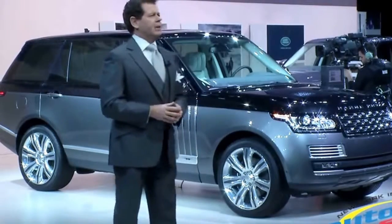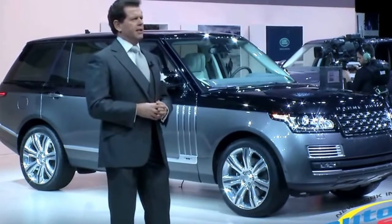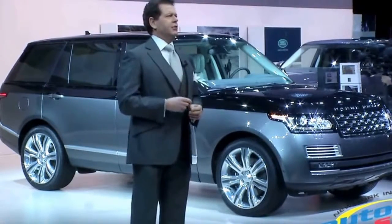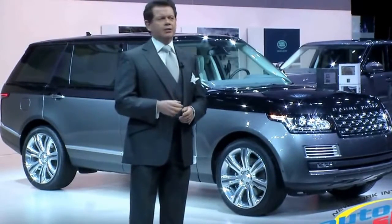We've also developed some very special options for this vehicle, including a new sliding floor in the trunk, finished in real wood veneer and polished metal.